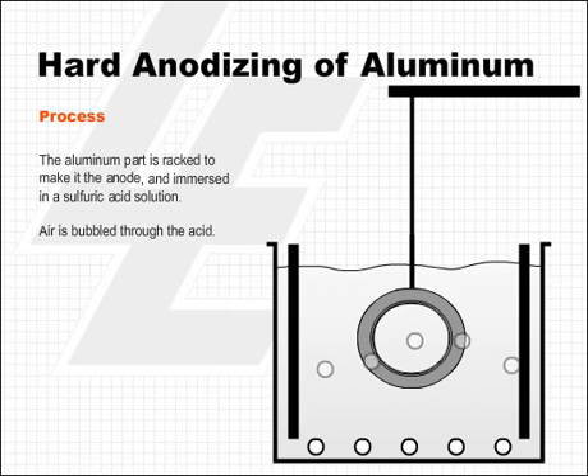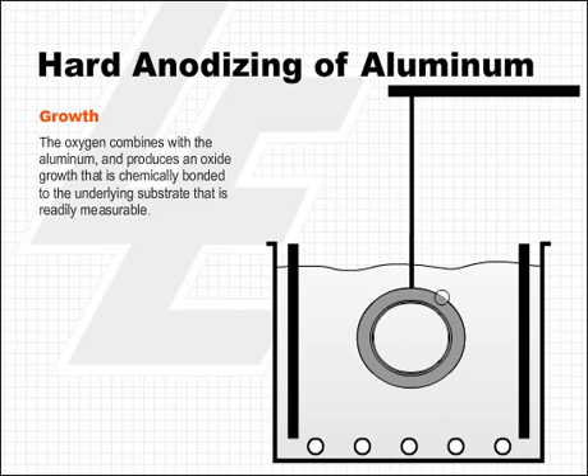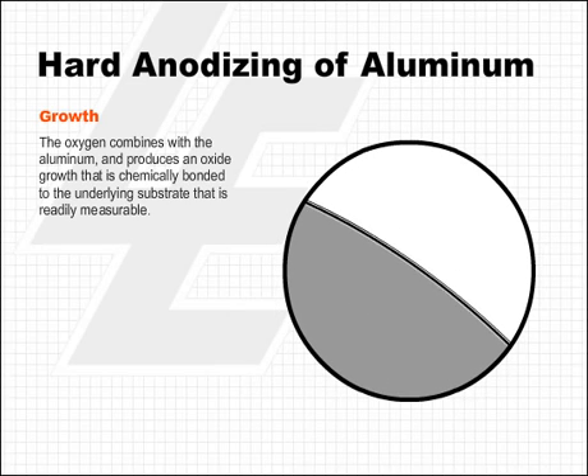The oxygen for the anodizing reaction comes from the sulfuric acid bath. The oxygen combines with the aluminum and produces a readily measurable oxide growth chemically bonded to the underlying substrate.